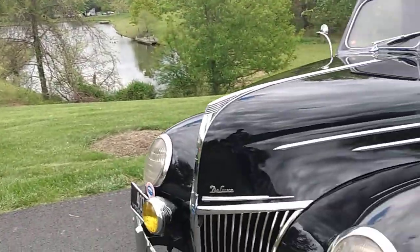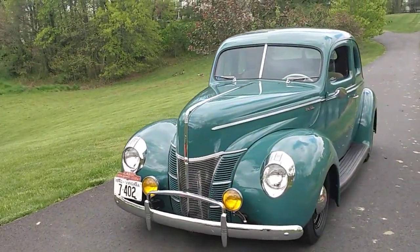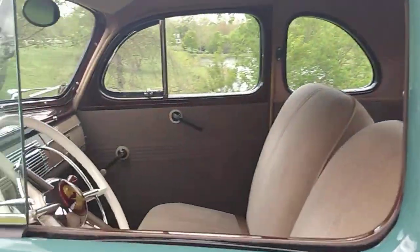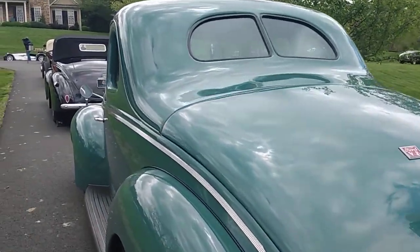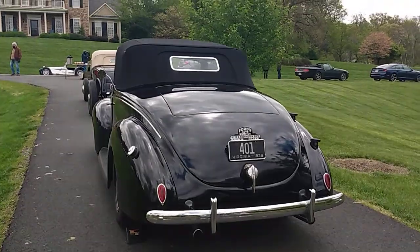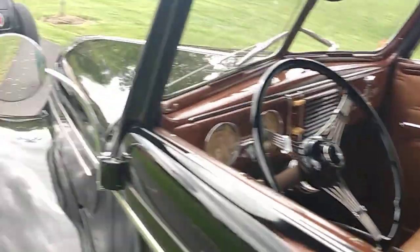So we've got a '32, '39, and a 1940 Ford Deluxe. It's interesting because you like what you grew up with, and as these car guys get older they tend to get those things. He's got a fine collection of hot rods. This is what it was all about — people taking a normal sedan or coupe and hot rodding it. That's what the Beach Boys were singing about.